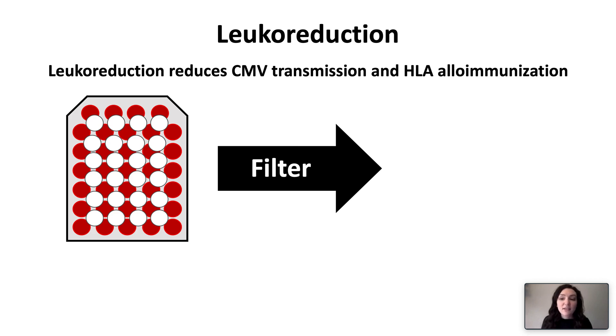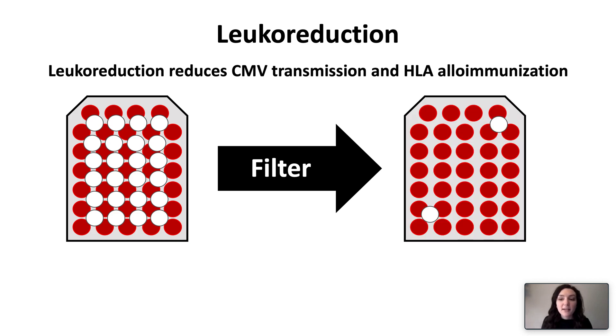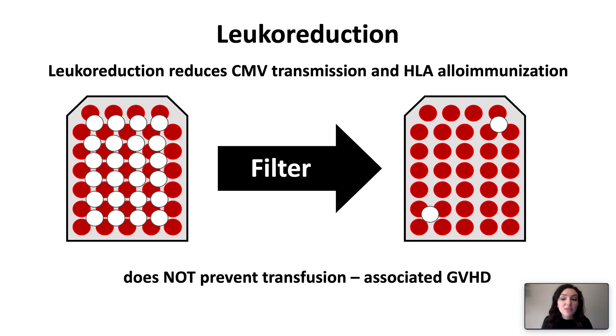Leukoreduction is a technique that reduces the number of leukocytes present in the transfused erythrocyte or platelet products. More than 80 percent of blood banks perform universal leukoreduction, but for those who don't, it should be performed in high-risk individuals. Leukoreduction reduces class 1 HLA allo-antibody production, subsequent platelet transfusion refractoriness, febrile non-hemolytic transfusion reactions, and transmission of CMV. It cannot be relied on to prevent transfusion-associated graft-versus-host disease.